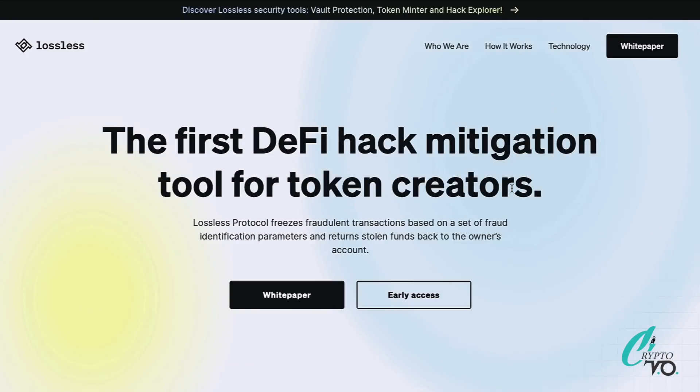There's obviously a good reason to get involved with Lossless given the amount of hacking happening in DeFi. In 2021, there was a loss of over 10 billion dollars in DeFi just from hacks, and in the first quarter of this year alone it's already over a billion dollars. So there is clearly a basis and a need for it, which is why they keep releasing updates and new products.